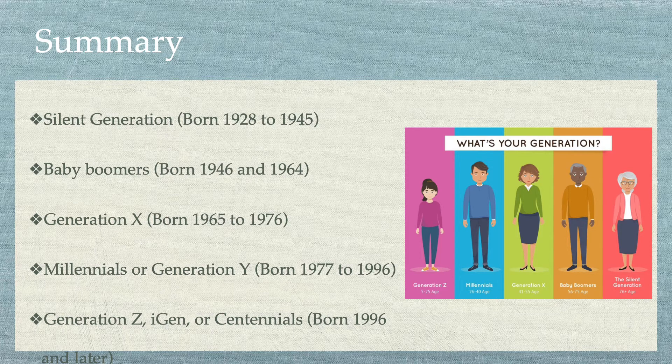First off, let's go over some statistics about these different generations. We have the Silent Generation, which includes people born between 1928 and 1945. In the past few years, this generation has had the highest growth in terms of their use of social media and owning smartphones and tablet computers, which is so surprising. That being said, as a whole, this Silent Generation is unfamiliar with most areas of technology.